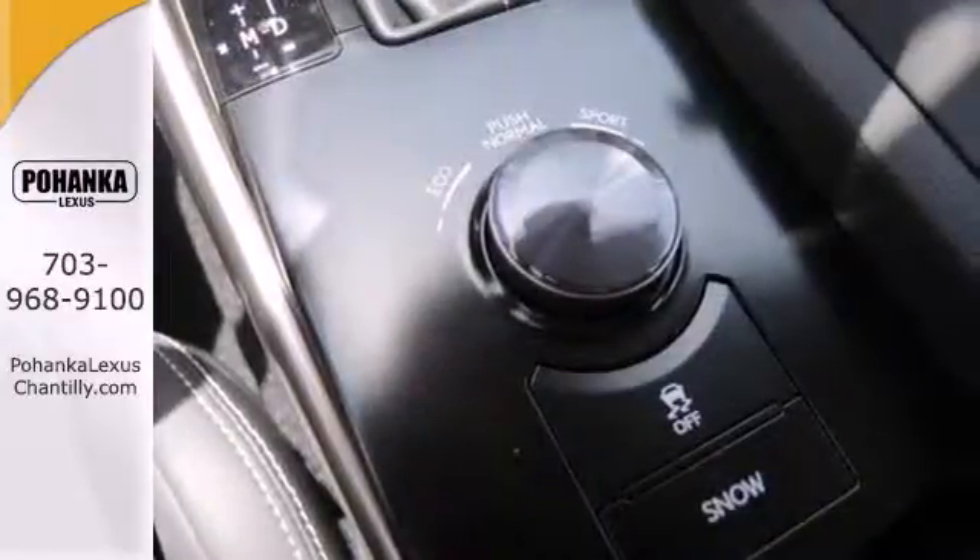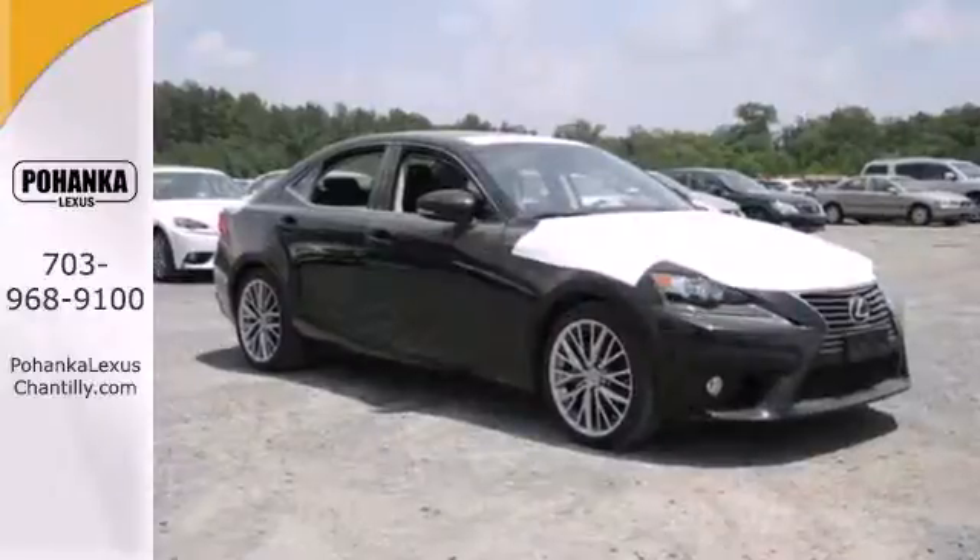Hitting up the town, running errands or going to work — whatever you use this Lexus for, you'll look good doing it.